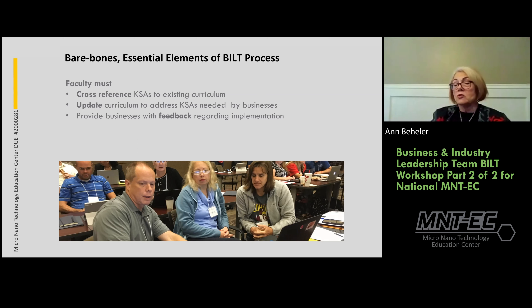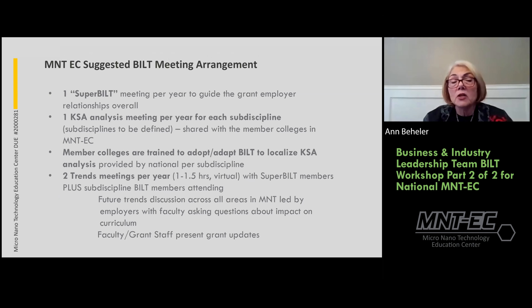For example, if employers want a course for which you have no qualified faculty, they may be able to provide an adjunct. If it requires equipment you can't afford, they can sometimes help with that as well. The suggested arrangement for MNTEC is one Super-BILT meeting per year — a national advisory meeting with employers from all sub-areas — plus a KSA analysis update meeting per year for each sub-discipline.